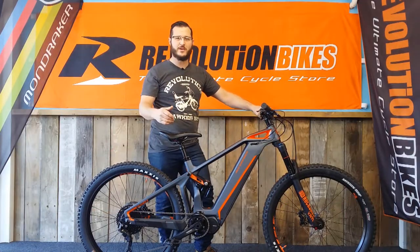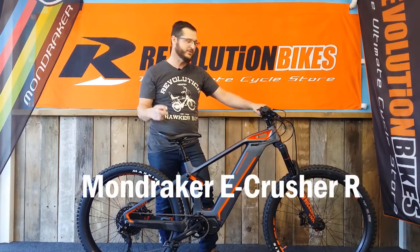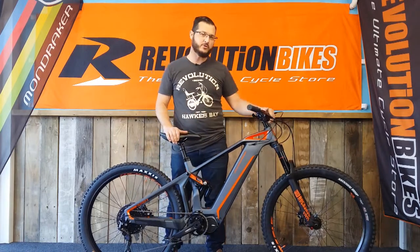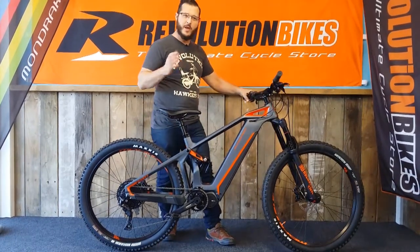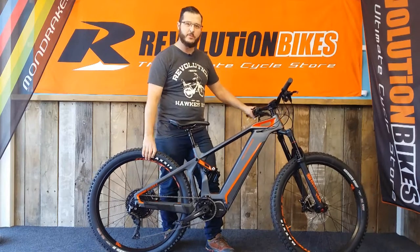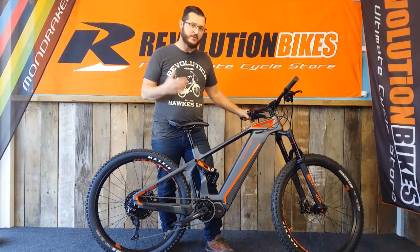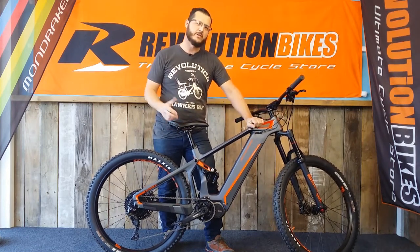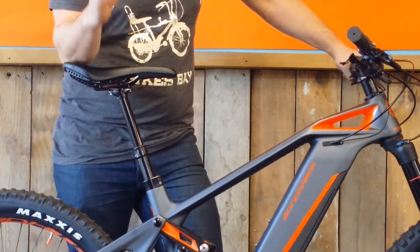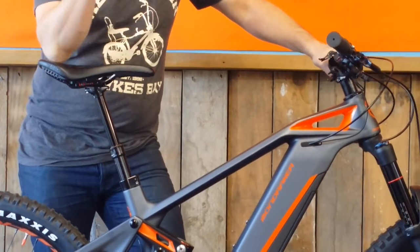Bike number two. Another Mondraker, another premium bike. This one is the next level above the Crafty — this is called the Crusher. They do a couple of E-Crushers. This one is Shimano and full carbon. It's also gone to RockShox forks and rear shock. So it's about giving you options — Shimano motor, Shimano parts, Shimano gears. Still got the same plus size tires for traction, grip and fun. You've got a choice of a couple of colors: carbon in red, or carbon in blue with full XTR. Spanish mountain bike company who now make e-bikes — they make really good mountain bikes with motors, basically.